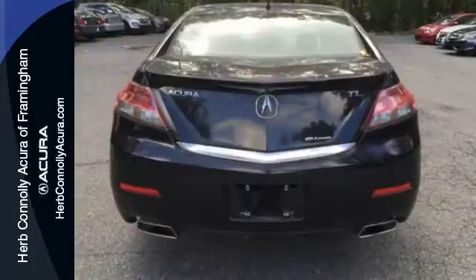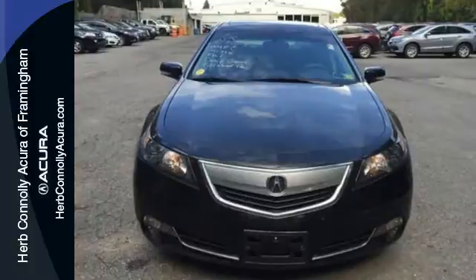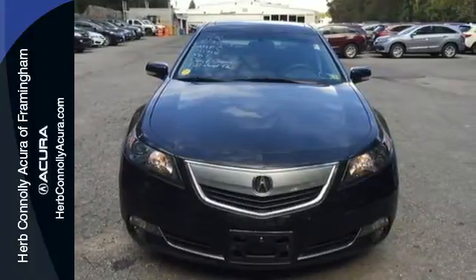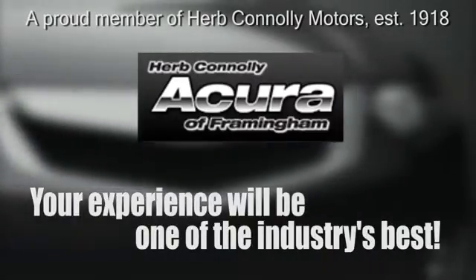Fulfilling the joy it dedicates to give its drivers, this sedan could be in your hands today. Come in for a test drive. Herb Connolly Acura — meeting and exceeding expectations one customer at a time.